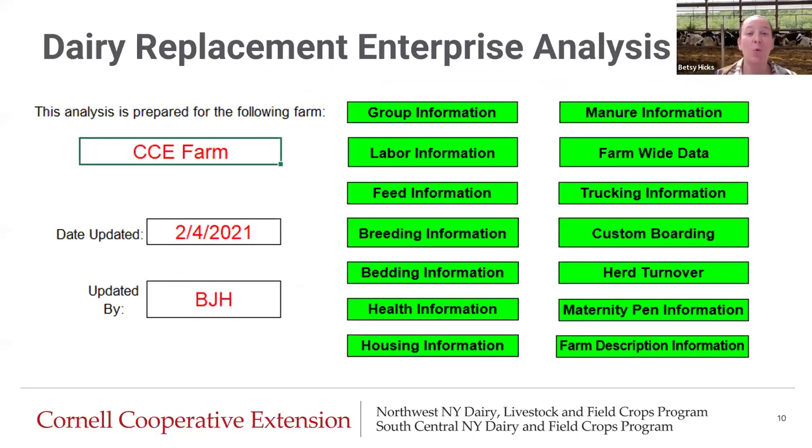This is how Jason and his team determined what the cost of raising a heifer was. This spreadsheet is very involved — it takes many hours of labor to input all the data correctly. It is not something I recommend farms take on by themselves. In fact, you cannot download this spreadsheet off the internet; you have to contact someone with extension — Jason, Margaret, myself, or some dairy educator — to help you through this process. But if you're interested in taking this challenge on, it is a very revealing enterprise analysis for your replacements. There are buttons to input information from group data, labor, feed, and so on.